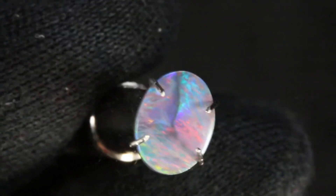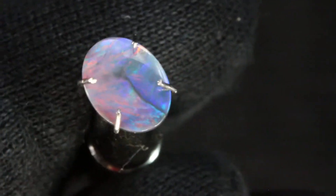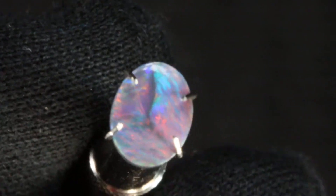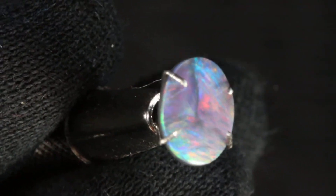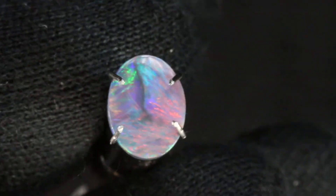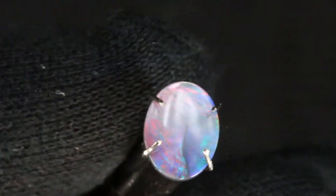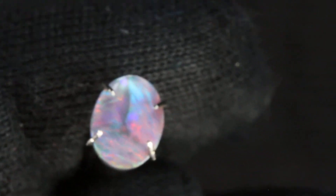This wonderful opal is J9 and J9 has this great pattern. You can see the black matrix showing through in that line in the opal and then it has wonderful oranges and greens and this great purple overall feel to it. I really like this opal. It would make a beautiful engagement ring opal.